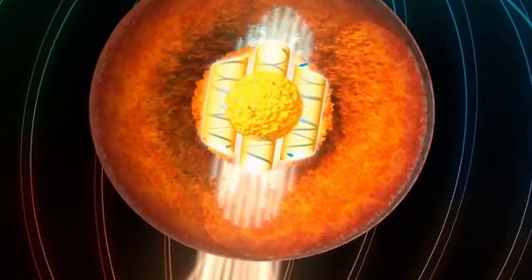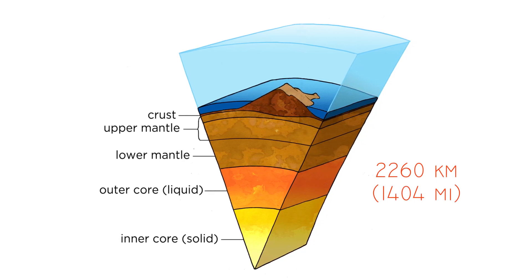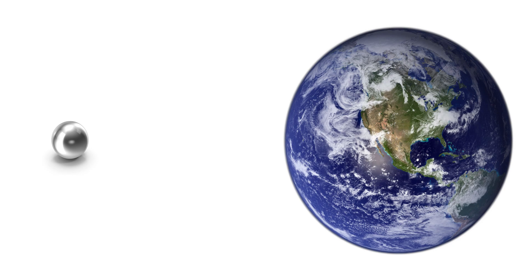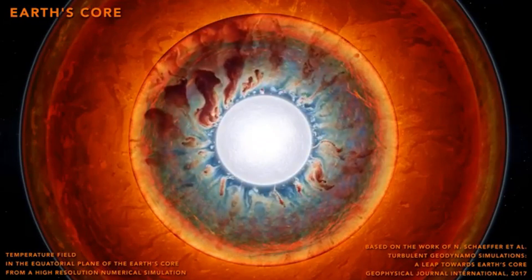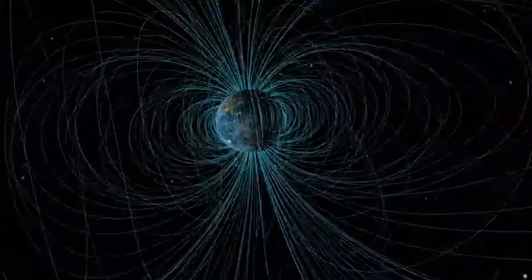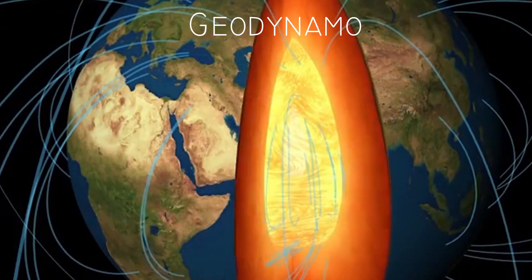Earth's core deserves more of our attention. The outer core is a fluid layer about 2,260 km thick, composed mostly of iron and nickel lying above the solid inner core. The inner core is a solid sphere of iron and nickel with a radius of about 1,220 km — roughly 20% of Earth's total radius, or 70% of the moon's radius. Scientists have discovered that Earth's magnetic field is powered by the solidification of its liquid iron core. As the core cools and crystallizes, it stirs the surrounding liquid iron. Combined with Earth's rotation, this movement generates powerful electric currents, creating a magnetic field that extends far into space. This mechanism is called the geodynamo.